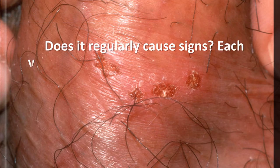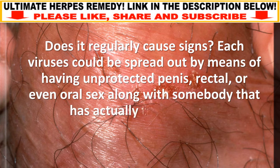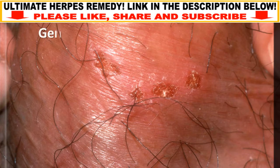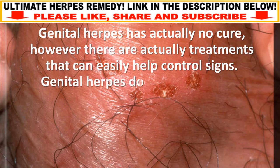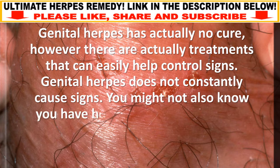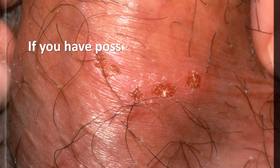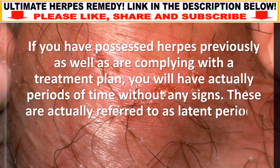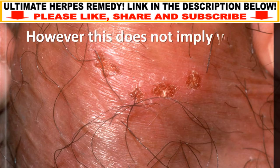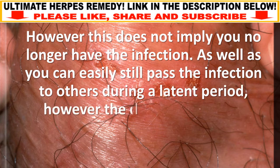Genital herpes does not always cause signs, and there are treatments that can help control them. You might not even know you have herpes until you pass it to another person or get tested. If you have had herpes previously and are following a treatment plan, you will have periods of time without any signs, referred to as latent periods. However, this does not mean you no longer have the infection, and you can still pass it to others during a latent period, though the danger is reduced.